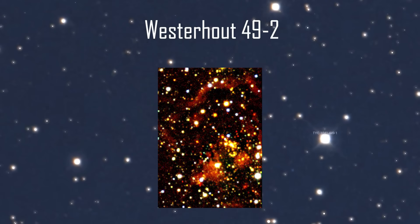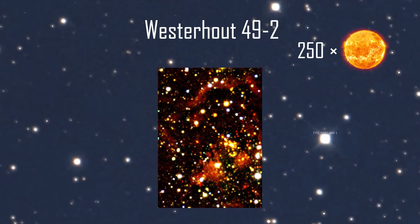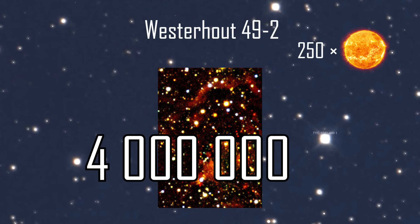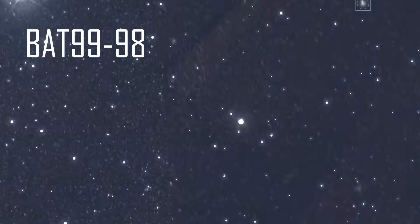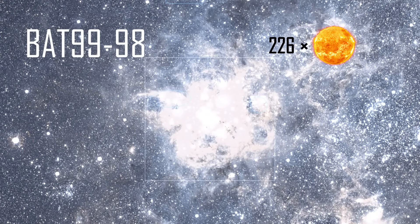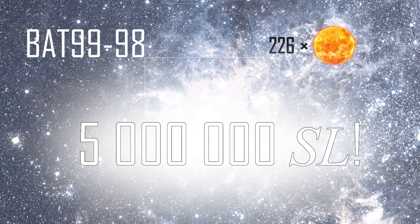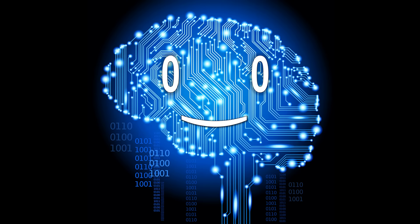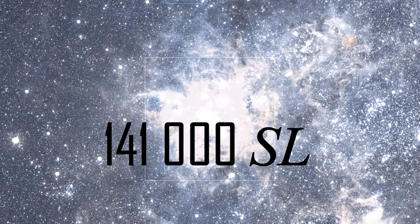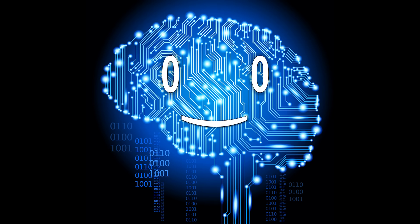The most massive star yet known to scientists is Westerhout 49.2. Although with a lot of uncertainty, its mass is estimated to be equal to 250 solar masses and its luminosity at 4,365,000 solar luminosities. BAT9998, however, is a star that is only 226 times more massive than the sun, yet it puts out a brightness of 5,000,000 solar luminosities, making it the brightest star known so far. Much of its luminosity comes in the ultraviolet spectrum — visually, this star would be 141,000 times brighter than the sun, which is still eye-meltingly impressive.